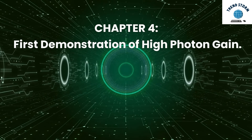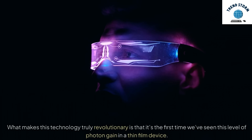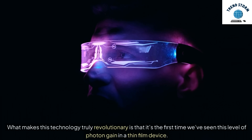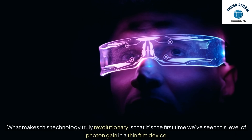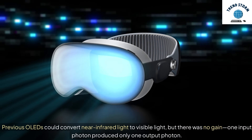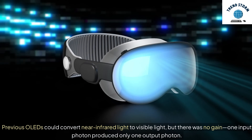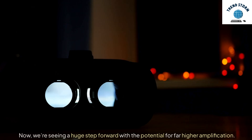Chapter 4: First Demonstration of High Photon Gain. What makes this technology truly revolutionary is that it's the first time we've seen this level of photon gain in a thin-film device. Previous OLEDs could convert near-infrared light to visible light, but there was no gain — one input photon produced only one output photon. Now, we're seeing a huge step forward with the potential for far higher amplification.